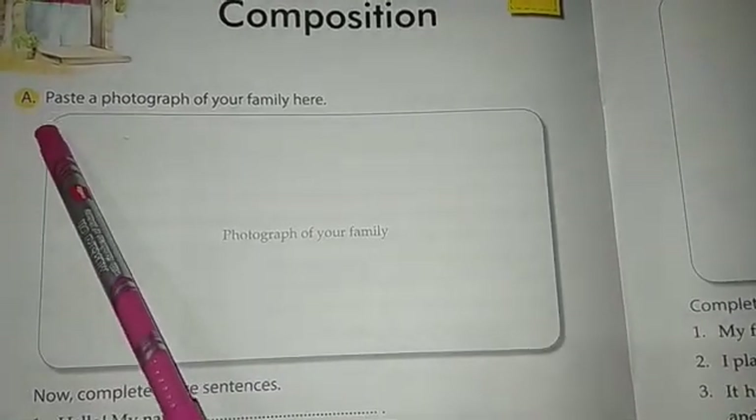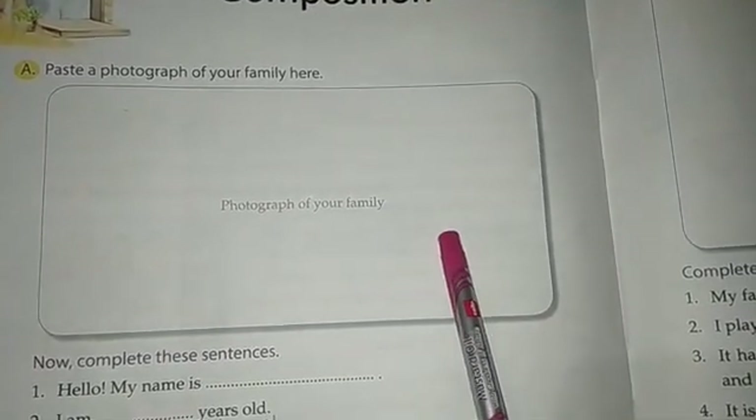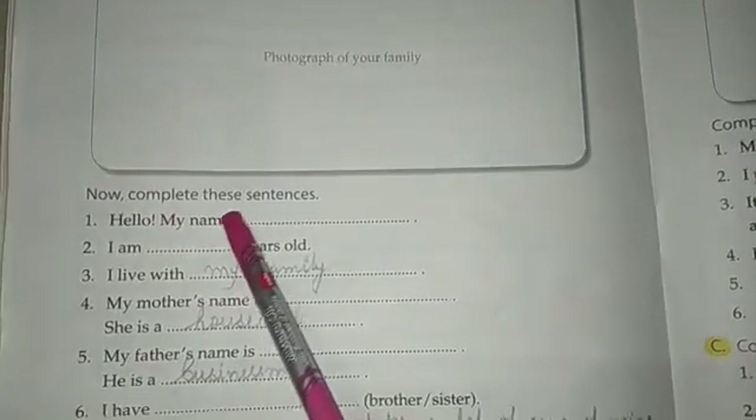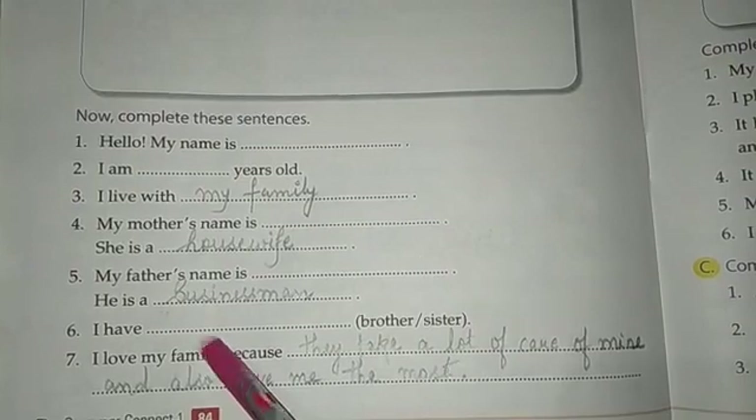So number A, paste a photograph of your family here. In this space provided, you have to put your family's photograph. Now complete these sentences. A paragraph is given and you have to complete the sentences.